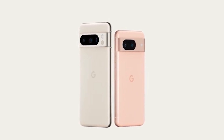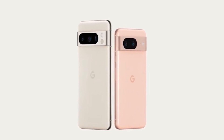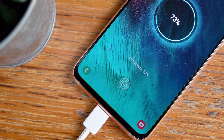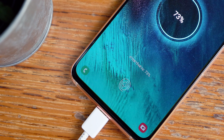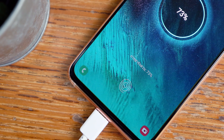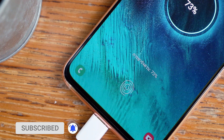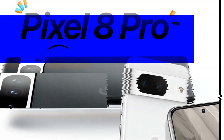The Pixel 8 Pro comes with 12GB RAM and UFS 4.0 storage. It features a 4,950mAh battery with 27W wired charging, 23W wireless charging, and reverse wireless charging support.